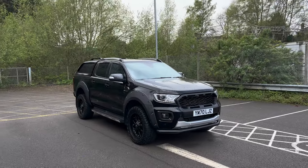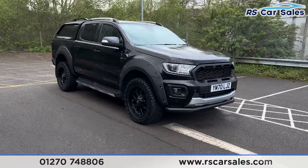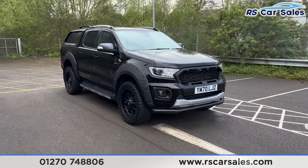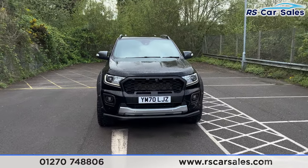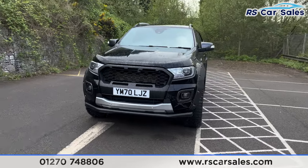Here we have a centre plate Ford Ranger Wildtrak EcoBlue. This vehicle comes with 20-inch Riviera alloy wheels, all of which are in excellent condition and unmarked. We have the black exterior paintwork, LED daytime running headlights, front lower nudge bar — and there's a look at that front end.